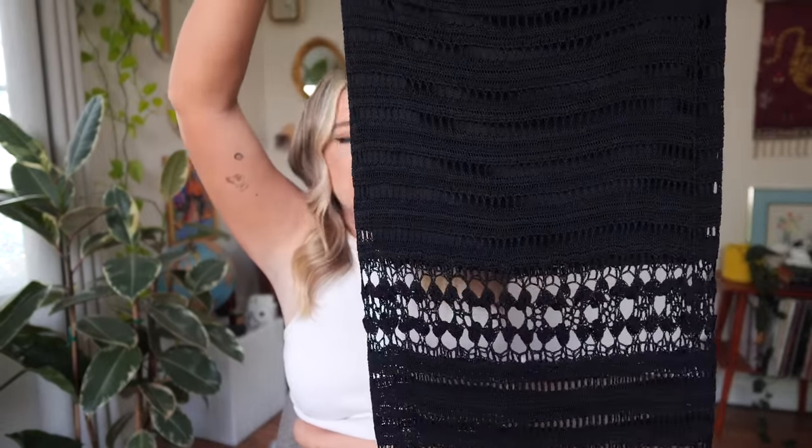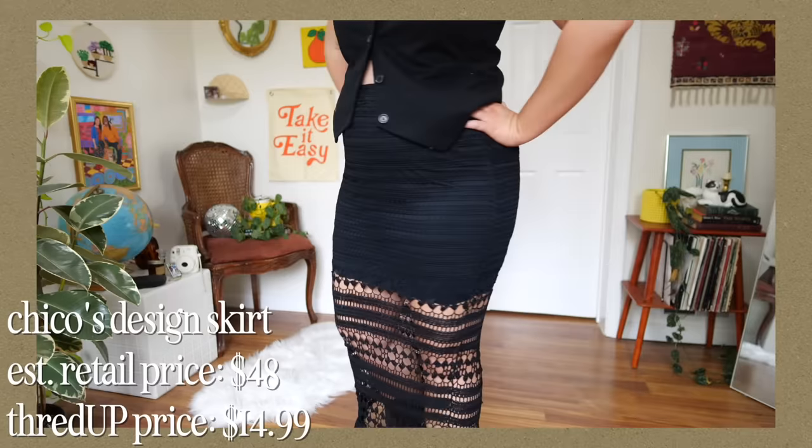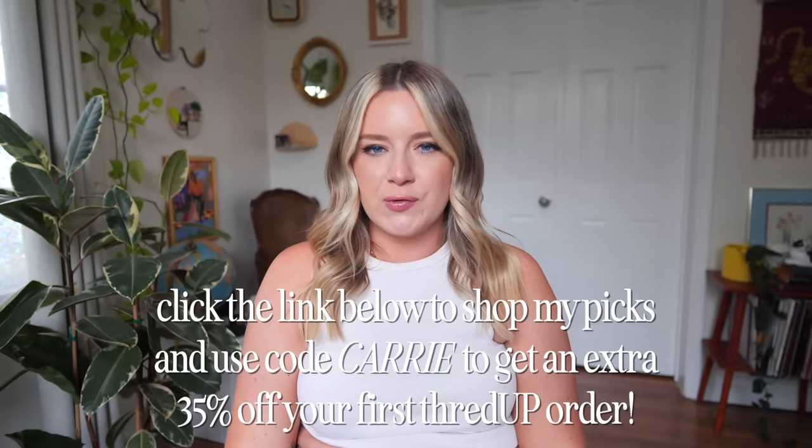For a funkier fun outfit, I've actually been on the hunt for something like this for so long. I found this amazing black crochet lace-style maxi skirt by the brand Chico's Design. I love it so much and I think it's going to be so fun to play with — a Western-y kind of look, or seventies, or just a big t-shirt and some Doc Martens. ThredUP also has an amazing feature where you can shop my picks — click the link in the description box to see items similar to the ones I ordered, under the name Weekend Twin.